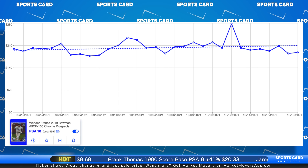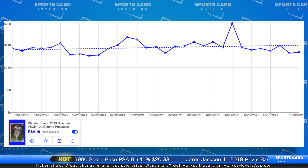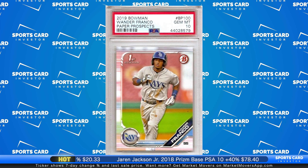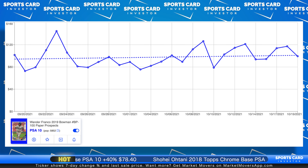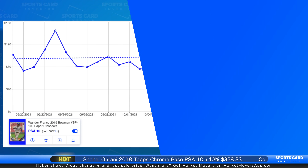That card is basically flat — basically no movement over the last 30 days. If I look at his 2019 Bowman Paper Prospects PSA 10, lower pop, still pretty high at almost 6,000 of these. That card is up 39% over the last 30 days. His team may not be in it anymore, but he is certainly somebody who is going to be in it for a very long time in his career.